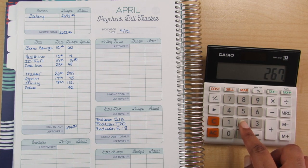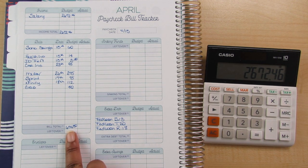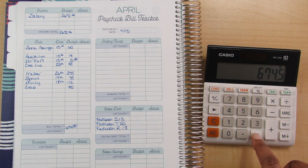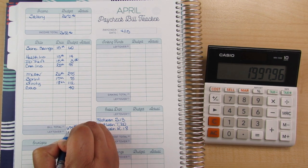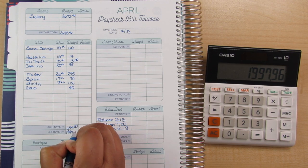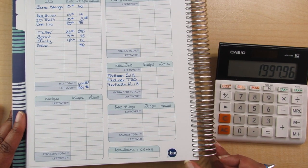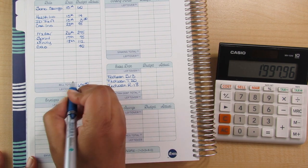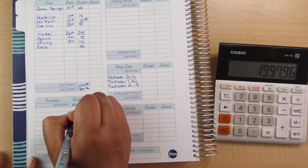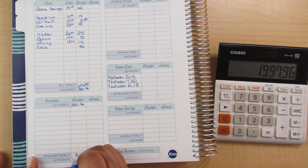My total income is $2,672.46, and I'm going to subtract out my bills, which is $674.50. The balance is $1,997.96. I'm going to drag this down to the cash envelopes section — I have a zero envelope total and $1,997.96 remaining.